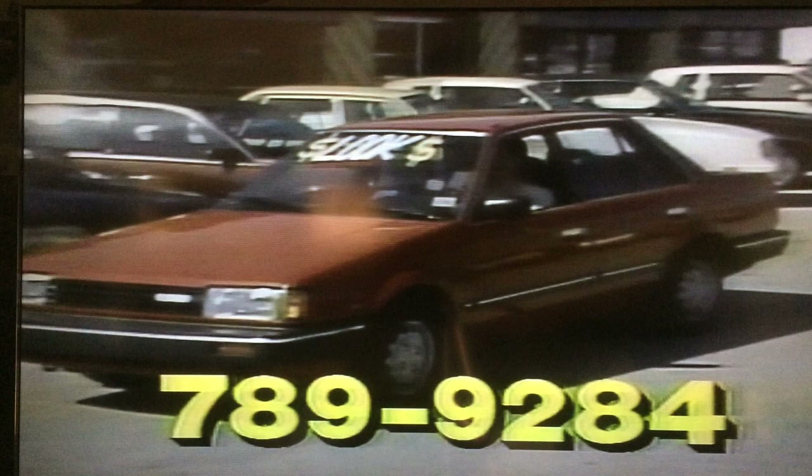Let's go out to National Car Sales at Northwest 39th, just west of Meridian, and look at a fine selection of vehicles they have to offer. Coming up first in the parade today, we have the little red Mazda four-door. Fred, have you driven a little economy car like that on some of your trips?